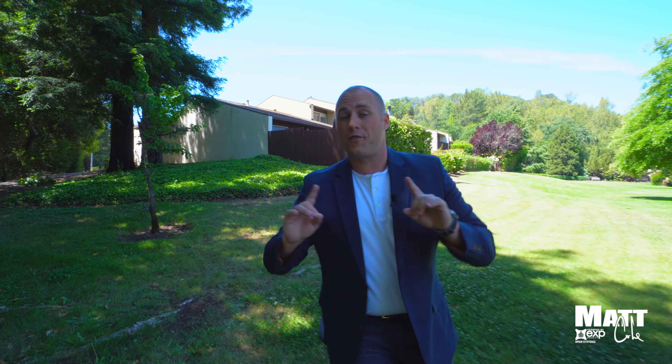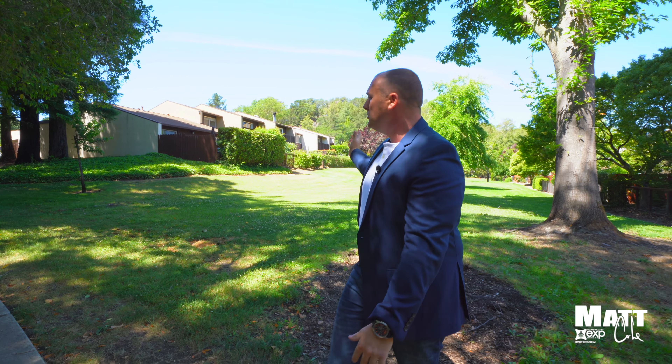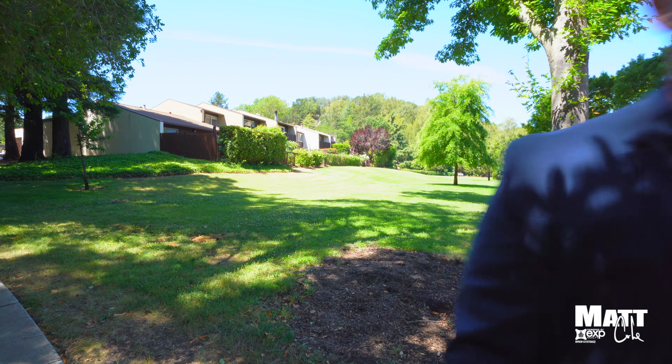Today I'm going to take you on a tour of 3140 Valleywood Lane right here in the heart of Napa Valley. This two bedroom, one bath condo offers a ton of amenities with low HOA. We have a pool, we got this beautiful green space — let's go take a tour.